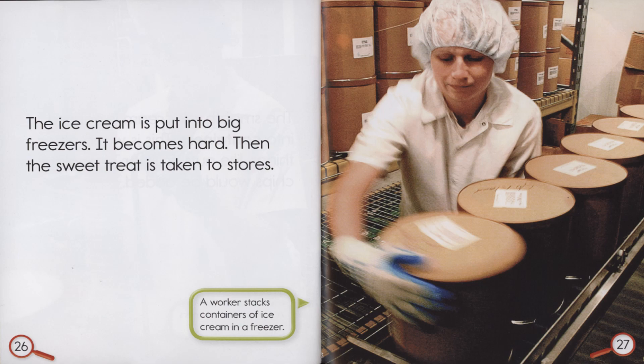The ice cream is put into big freezers. It becomes hard. Then the sweet treat is taken to stores. A worker stacks containers of ice cream in a freezer.